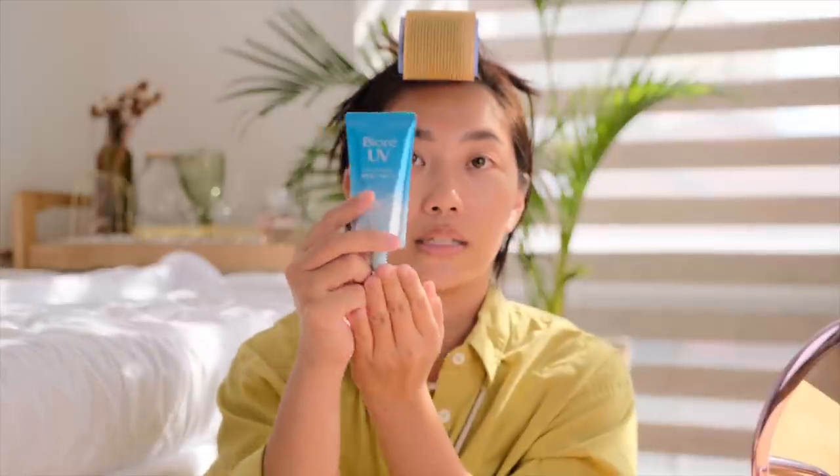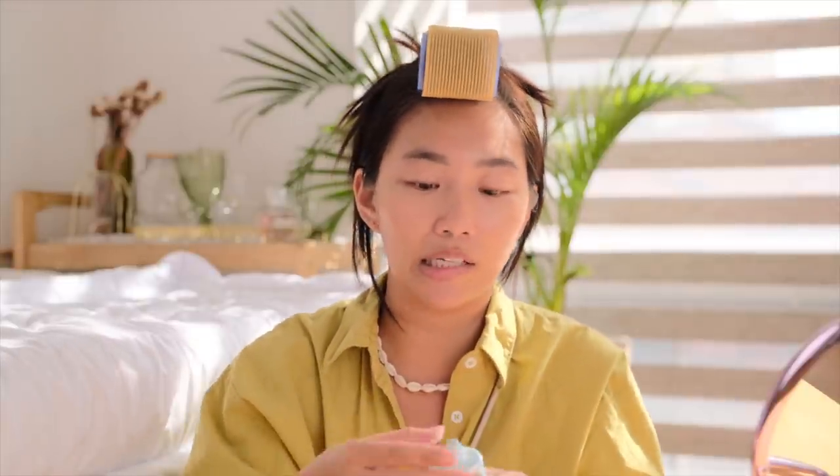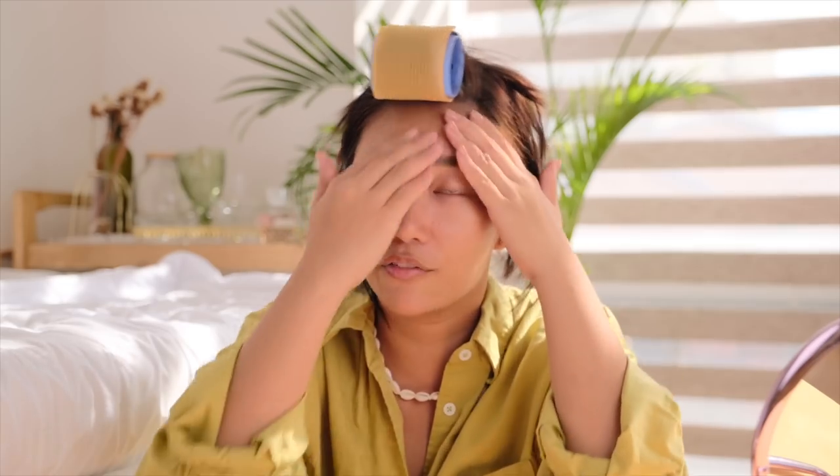I'm just gonna clean my face. Tayo ay mag-apply ng sun protection. Ito yung dala ko, which is the Biore UV Watery Essence. I like this because wala siyang lagkit, definitely. It's a chemical sunscreen, which means ang technology niya, or the way it works sa sun protection, is that paprotektahan yung skin mo from the harmful UV rays. And once na maabsorb siya ng balat mo, it will transform the UV rays to heat. The con lang ng nakikita ko sa chemical sunscreen is that you have to wait at least 20 minutes bago ka ma-expose sa sun para talagang effective, and you have to reapply this more often.